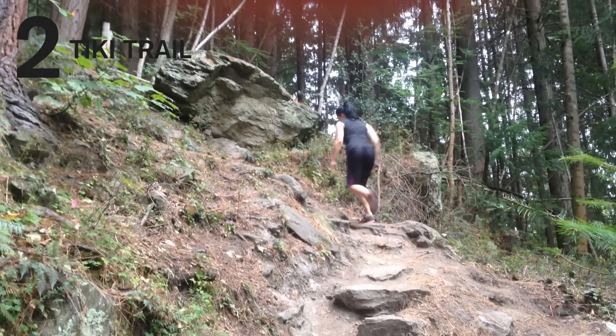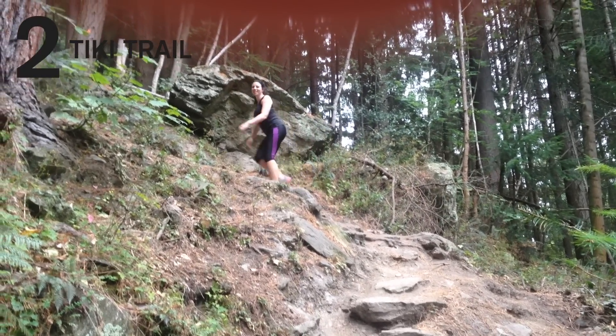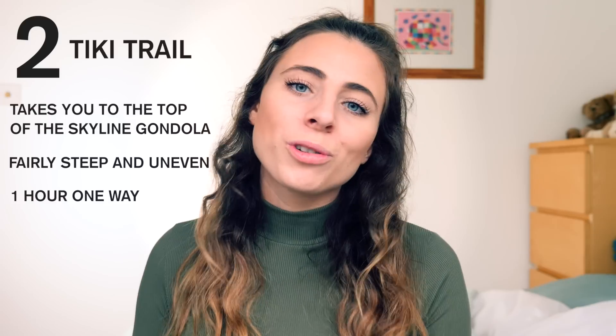Number two is the Tiki Track — or the Tiki Trail, or whatever you want to call it. This takes you from the centre of town up to the top of the Skyline gondola. It's pretty steep and a bit uneven at times, but it's still a very enjoyable hike and it takes around an hour to get to the top.